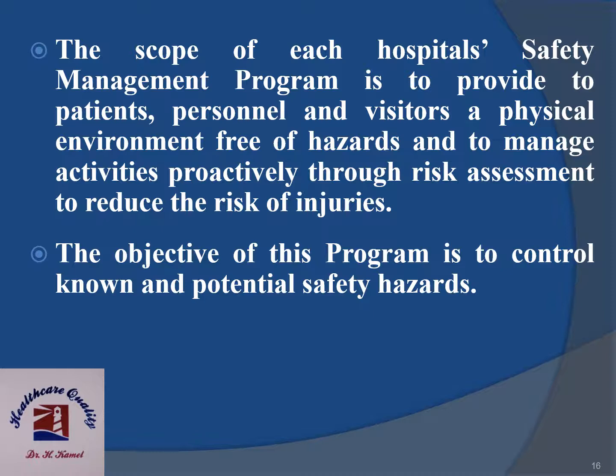The scope of each hospital safety management program is to provide patients, personnel and visitors a physical environment free of hazards, and to manage activities proactively through risk assessment to reduce the risk of injuries. The objective of this program is to control known and potential safety hazards.